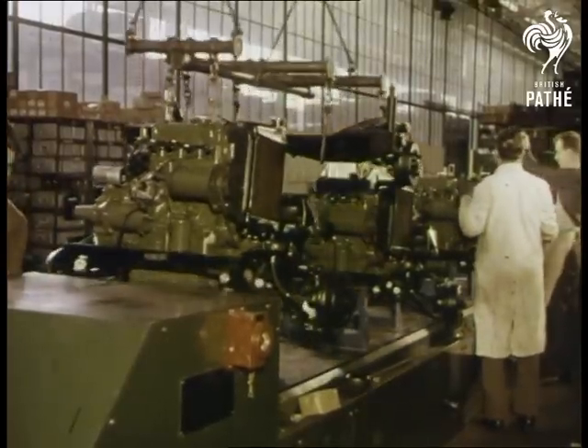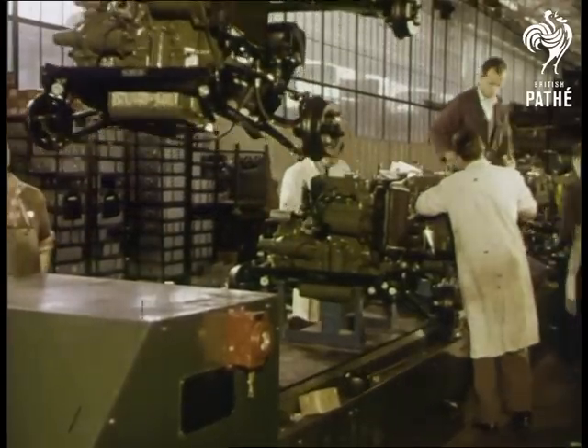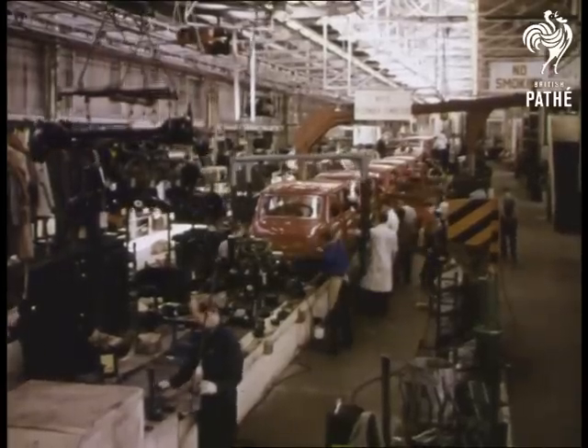Those two subframes embody suspension principles which have enabled a twelve-hundred-weight car to carry four grown passengers without the slightest hint of body sway. They are now transferred to the main assembly line, connected together in position.